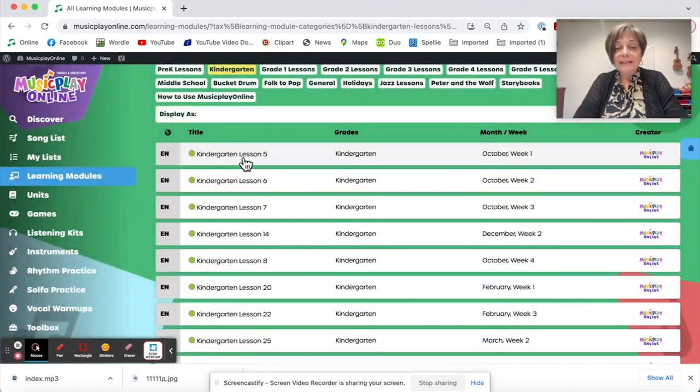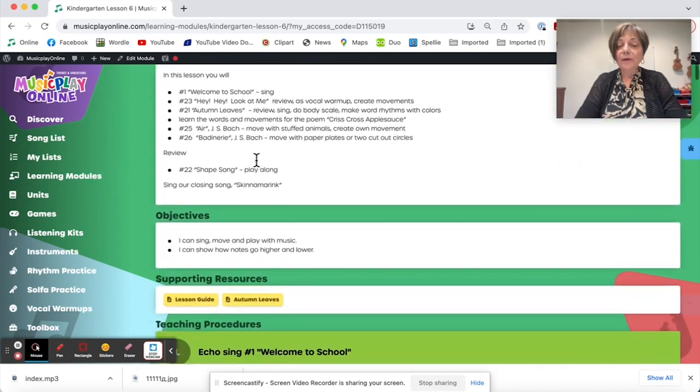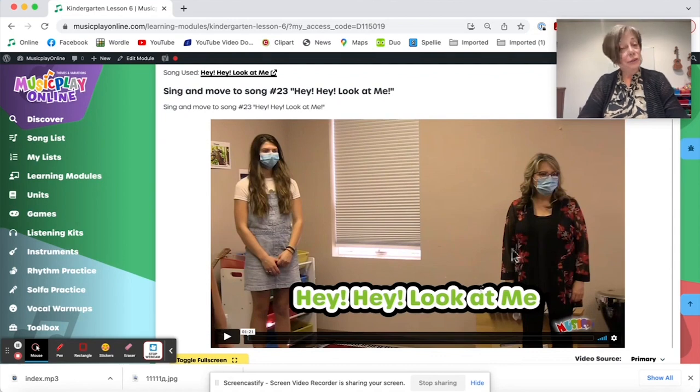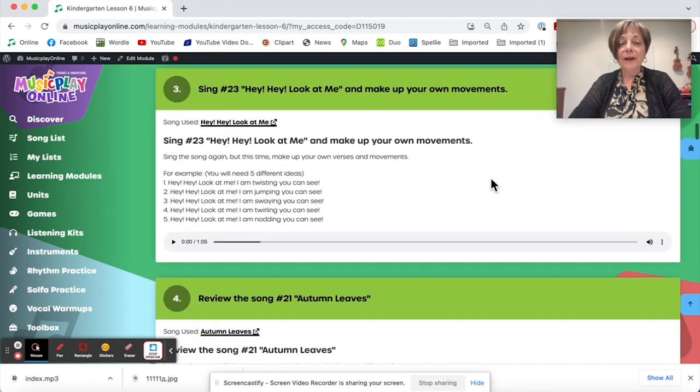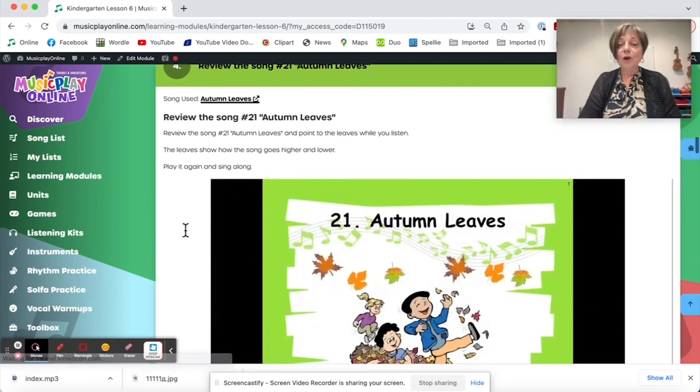Kindergarten, lesson six for October week two. We start with our welcome song, and then we do 'Hey hey, look at me.' We do need to redo this video because we don't need to wear masks this year, which is wonderful, but we will get that redone. We give you the accompaniment track so you can make up your own movements with your class — jot the ideas from your class on the board and then sing them all.